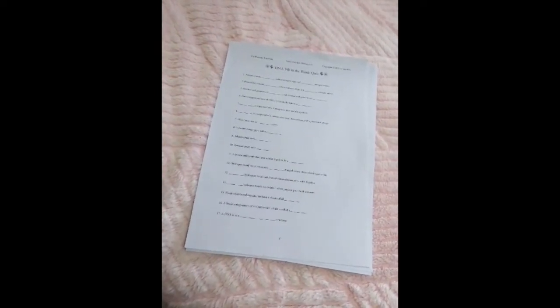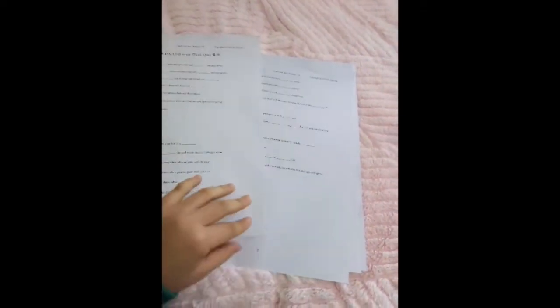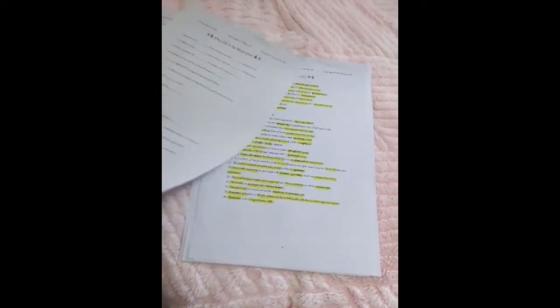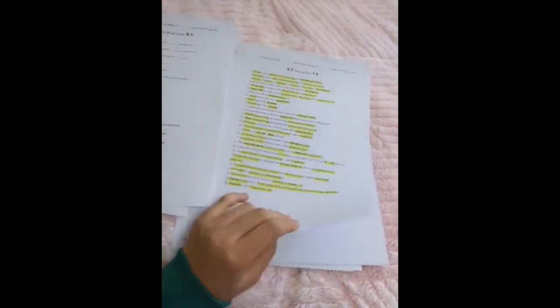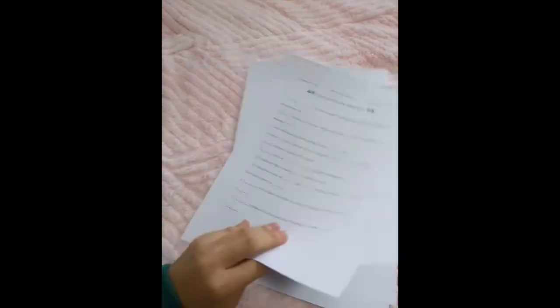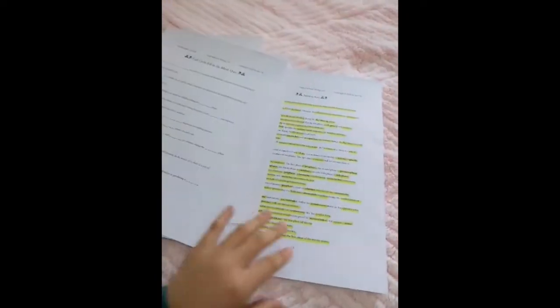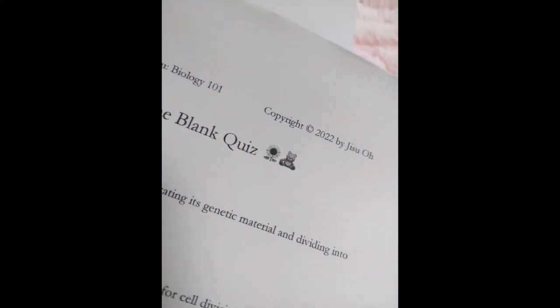These are the fill-in-the-blank quizzes I made to prepare for my next module exam. I'll put the link to download these in the description. It comes with an answer key, which is a nice way to summarize everything in that portion of the module exam. I have two quizzes — one for DNA and one for cell cycle — and I still have three more portions to summarize. I might not make fill-in-the-blank quizzes for all three just because I don't have time. It's cute — it's got a flower and a bear, and this one's got a cactus and a flower.